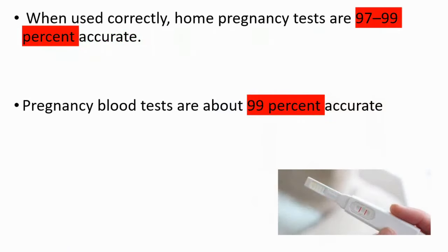When used correctly, home pregnancy tests — urine pregnancy tests — are 97 to 99 percent accurate, and blood tests are about 99 percent accurate.